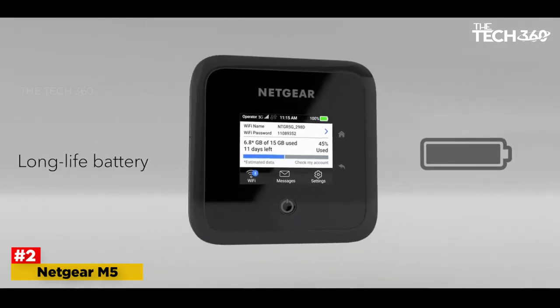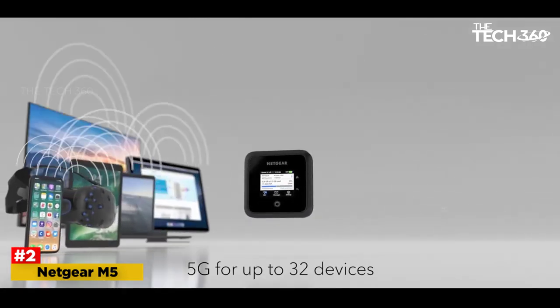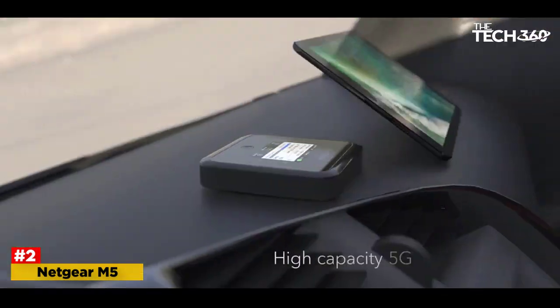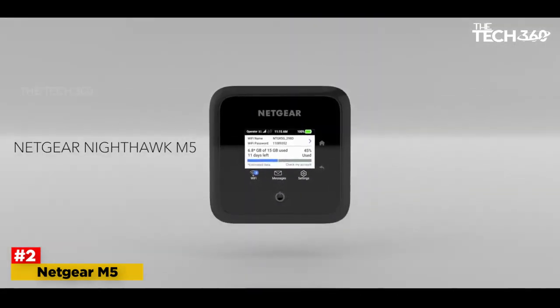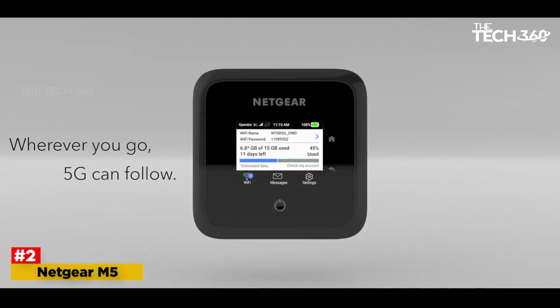Expect 13 hours of battery life from the Nighthawk M5. The device's 2.4-inch screen lets you monitor data usage and mobile signal strength, as well as manage your network connectivity. At $699, this is a very pricey option, and you'll still need a nano-SIM card and data plan from whatever carrier provides your wireless service.